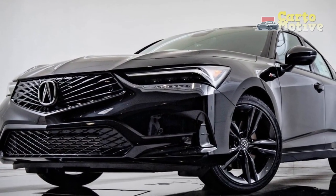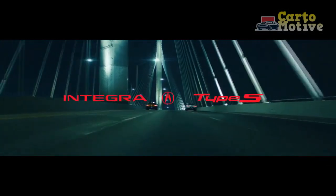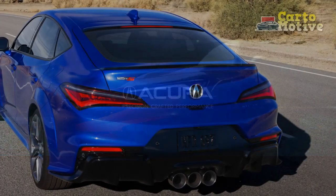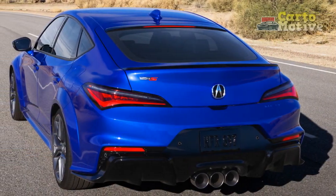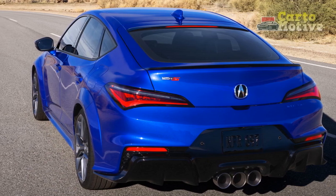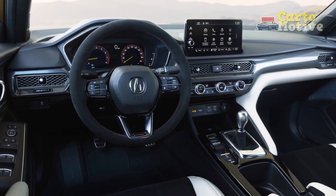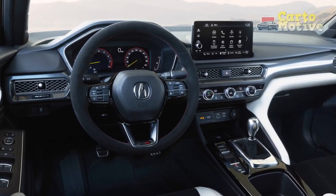The sculpted lines, aerodynamic profile, and premium finishes highlight Acura's commitment to precision engineering. The rear end features distinctive LED taillights, and the overall design language strikes a balance between sportiness and sophistication. The 2024 Acura Integra will undoubtedly turn heads with its timeless and tasteful design.